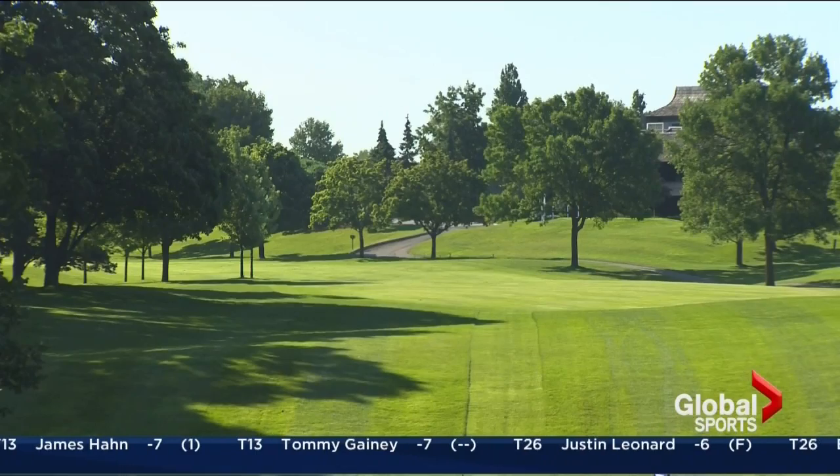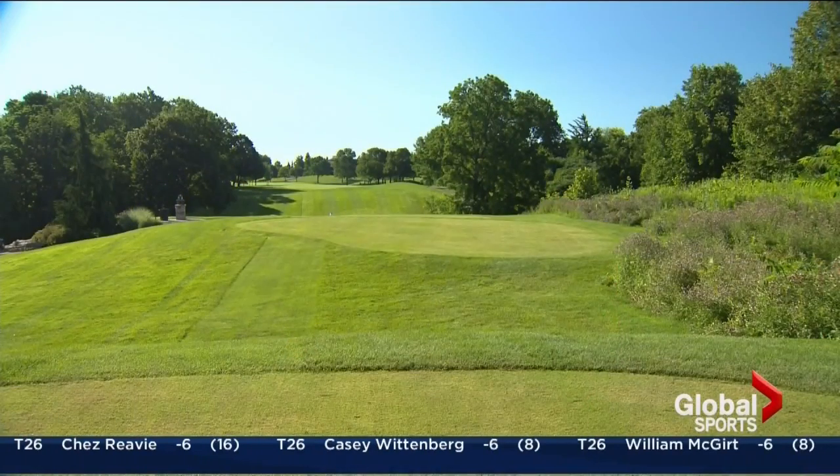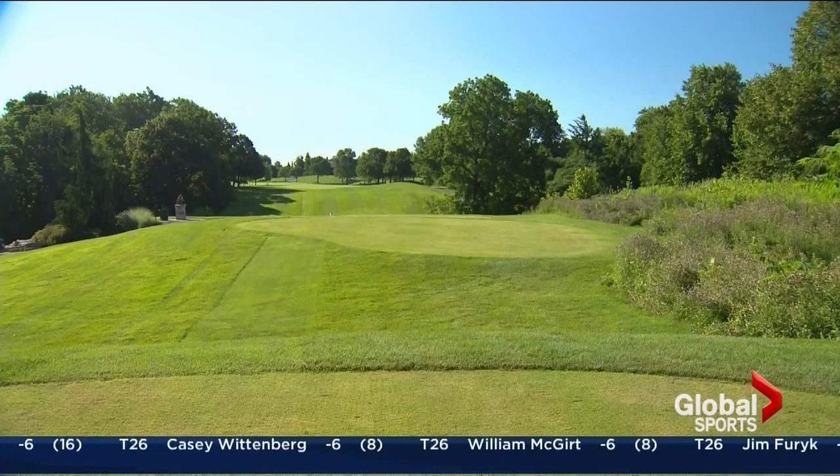Number 16 here at Glen Abbey — the 16th is huge. In 1994, Nick Price was over on the left in the rough. I was standing on that hill and he hit the absolute most beautiful two-iron out of the rough. He was able to control the shape and the length of the shot, and it rolled up to two or three feet, and he went on to win the tournament.